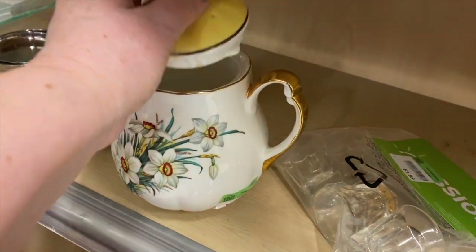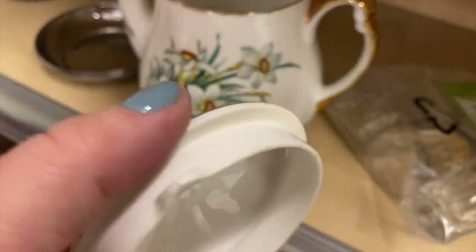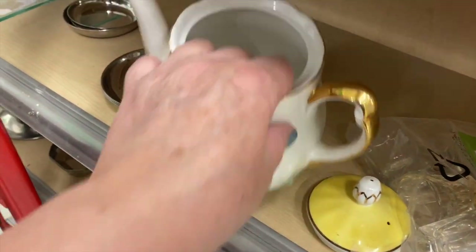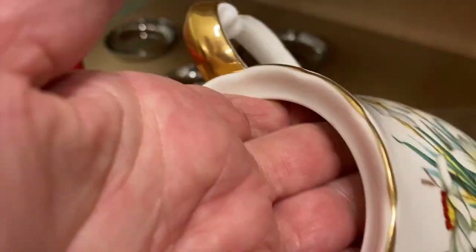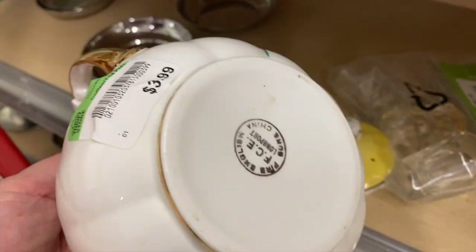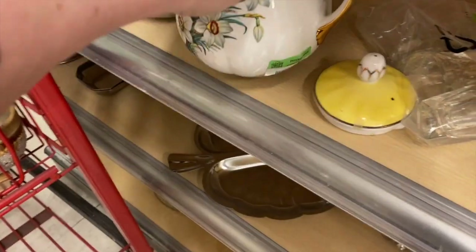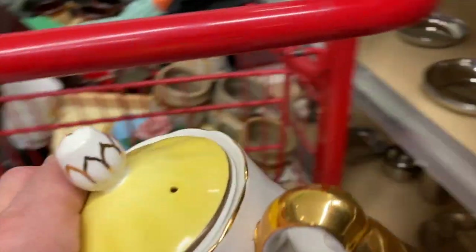Now this is a very nice daffodil teapot with gold trim, in very good condition — there's a little glue residue around the edge but the spout is good and the gold on the handle is intact. At $3.99, that's good. It's FCE Long Port bone china. I really like this one, I think it would do well — let's pop that in the cart.